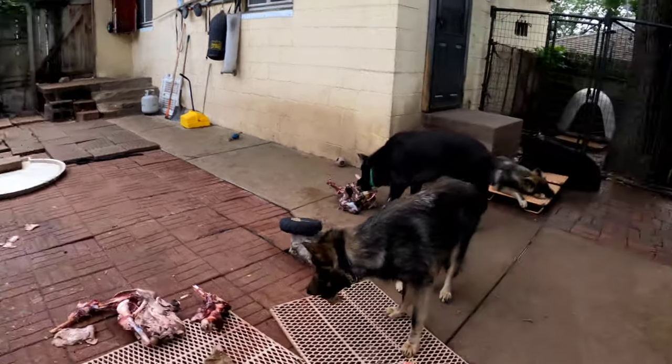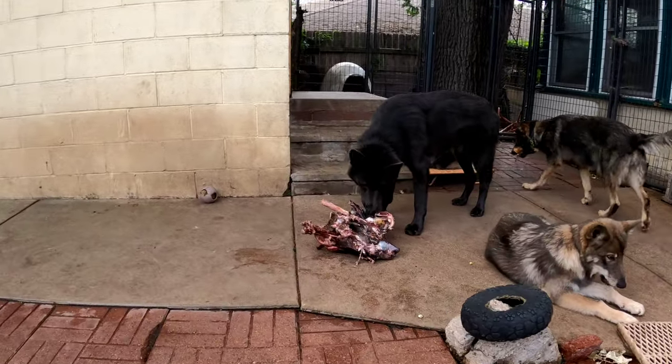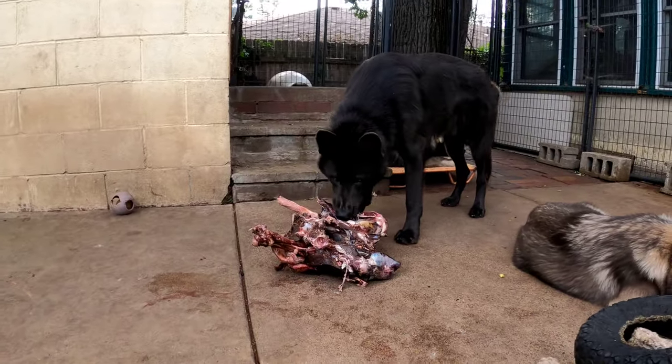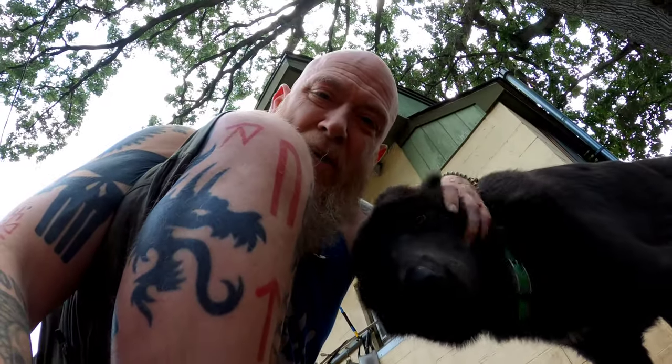Kurgan's going to the bathroom over there — I'm going to have to pause for a second to clean that up. He just wants to get a pat. He's just a big lovebug, like his dad.